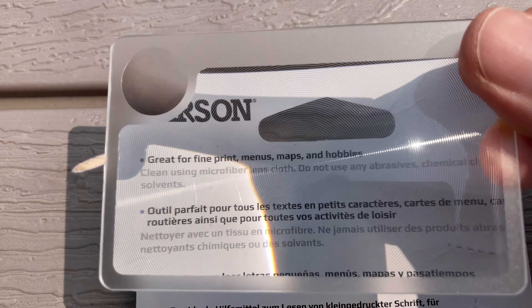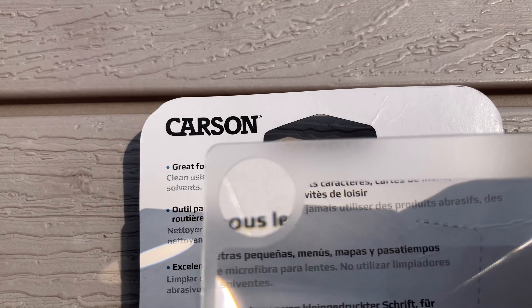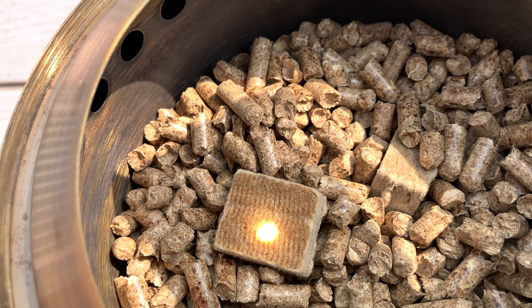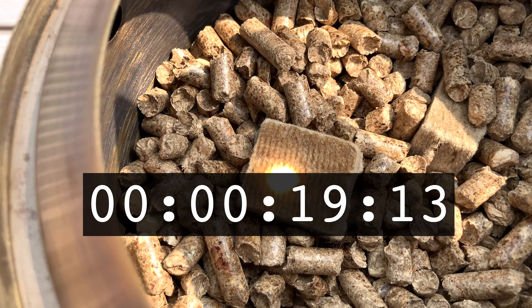That clearly works. But I had a different idea — could I start a fire with it? What if I needed to boil water to cook a freeze-dried meal and all I had was this Solo Stove, some wood pellets, and these fire starter cubes, but no matches or lighter.